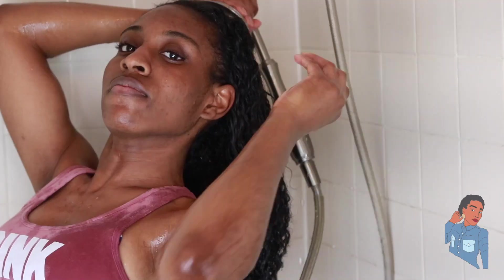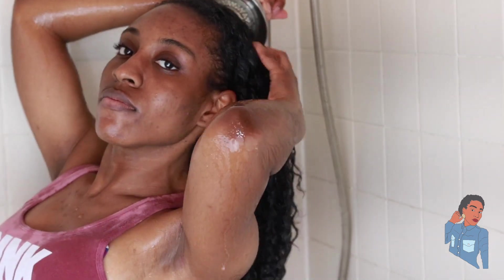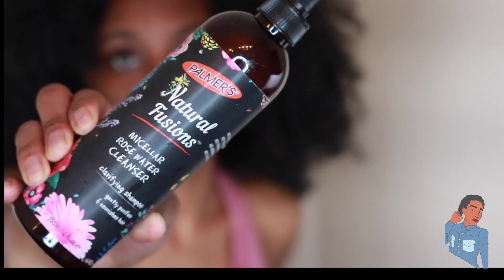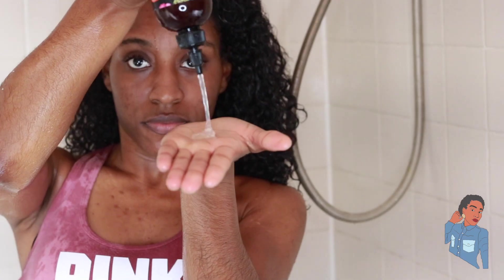I'm going to be using Palmer's Natural Fusions hair care line. This is my first time trying them out, so I'm also going to go ahead and give you guys a little review on how I feel about these products.